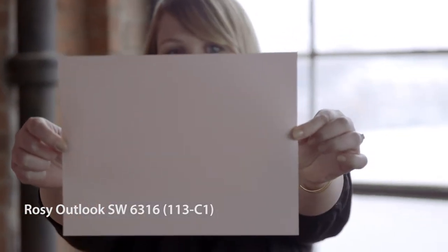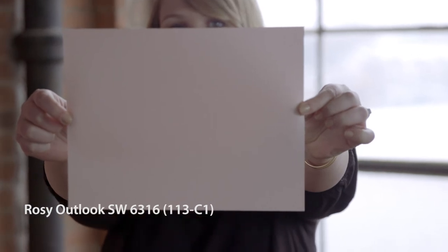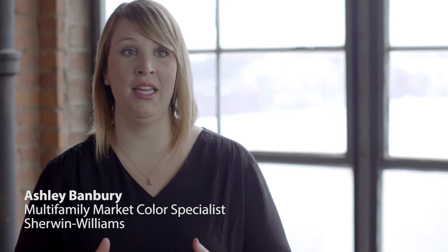Rosy Outlook makes me feel uplifted and bright and positive. It's a great color that you can use in your bedroom or a nursery, but it can really be used in a bathroom for softness.